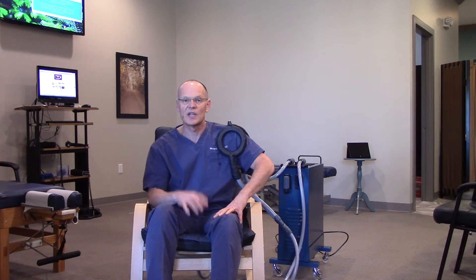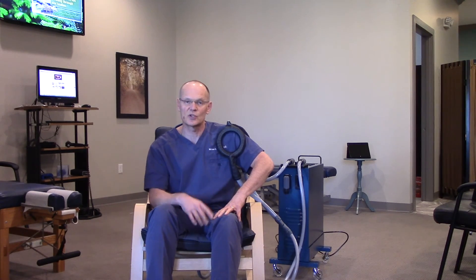This is Pulsed Electromagnetic Field Therapy. It's brand new at Winters Wellness Chiropractic Redefined and we're very excited about it. If you want more information, message us through Facebook, call our office at 270-554-2141, ask some questions or schedule a consultation. Again, Dr. Michael Winters, Winters Wellness Chiropractic Redefined.